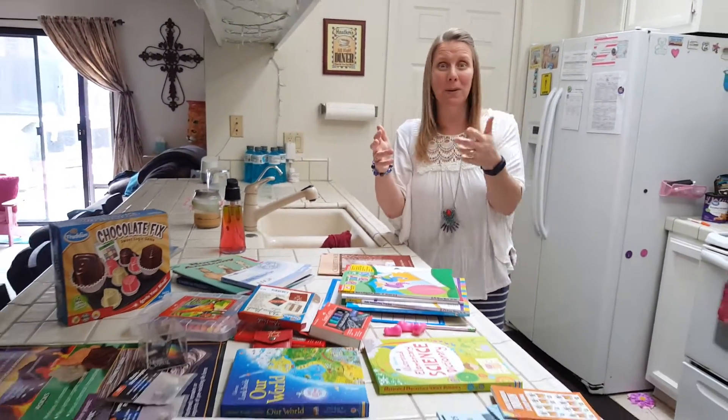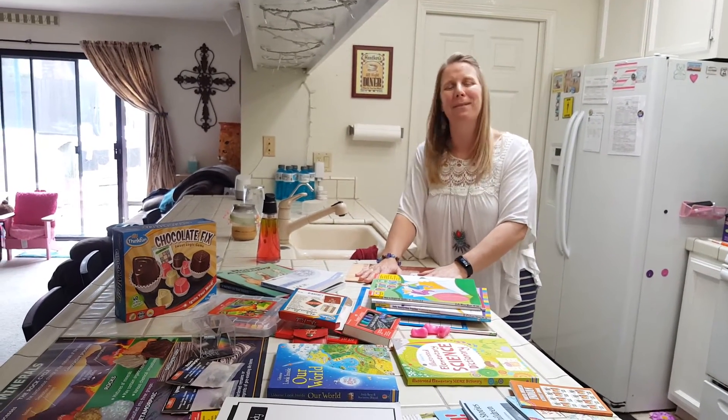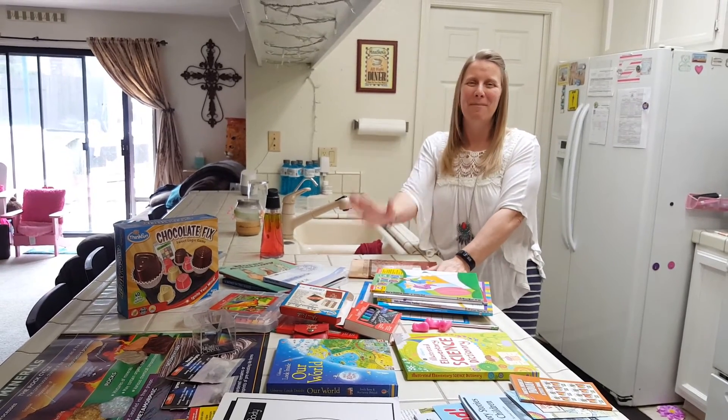So I hope you found something you like. Enjoy homeschooling yourself. Give me a like down below, subscribe if you haven't subscribed. Have a really blessed day, y'all. Bye!